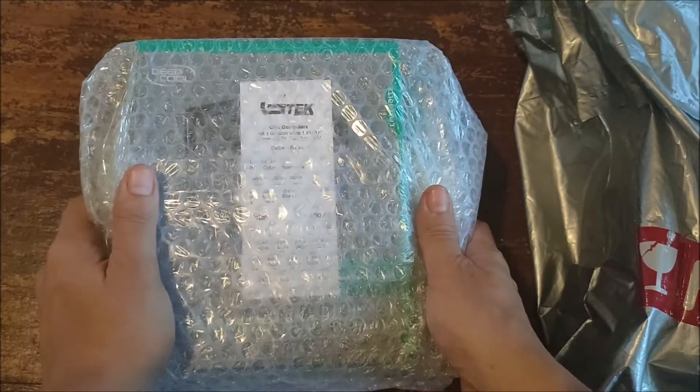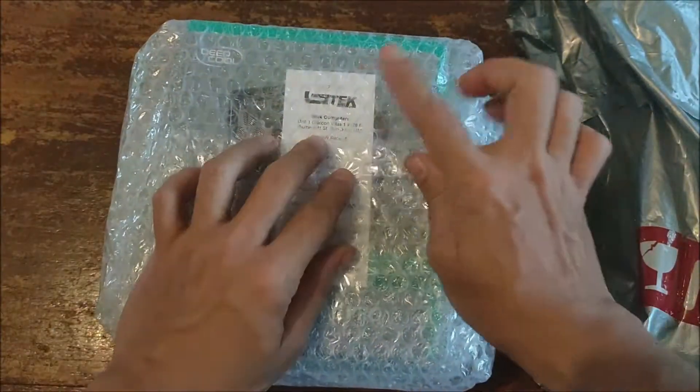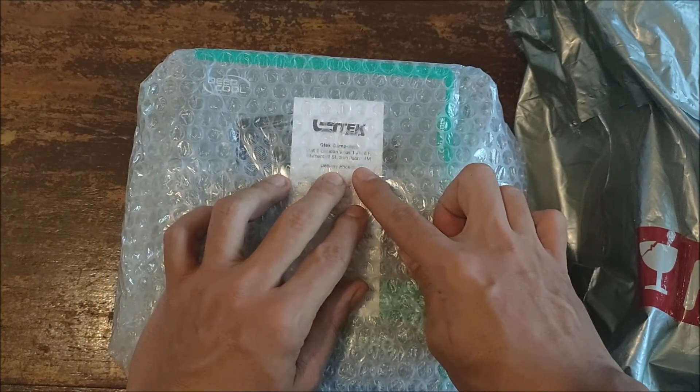This is my first time ordering from Calo Philippines, and this is a Deepcool Gamax 400 Pro cooler. They packaged it really well — it's got bubble wrap and it's nice to see there's a receipt right on top of the box.